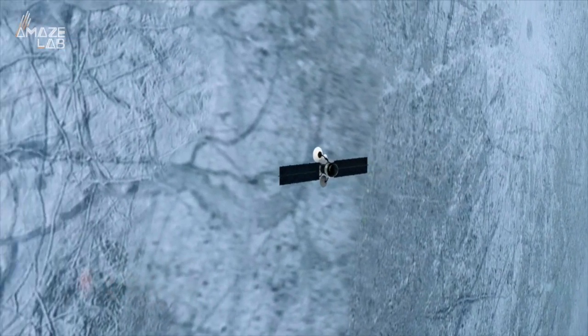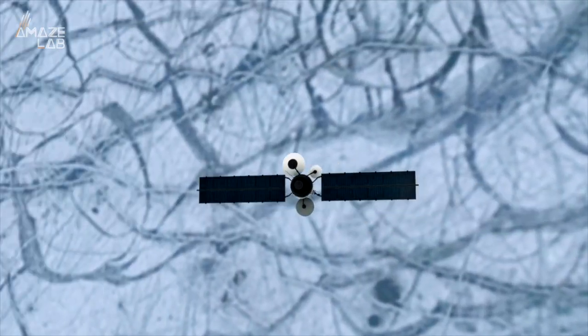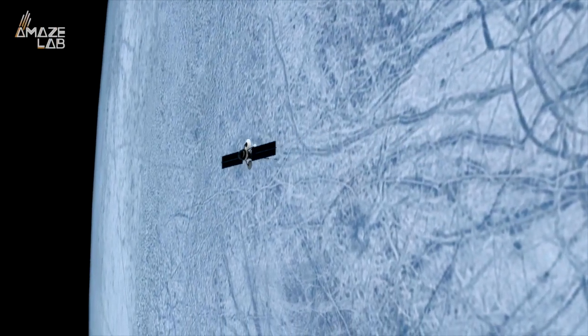The researchers say this could also shed some more light on the moon's surface, which experts have had their telescopic eye on for a while.